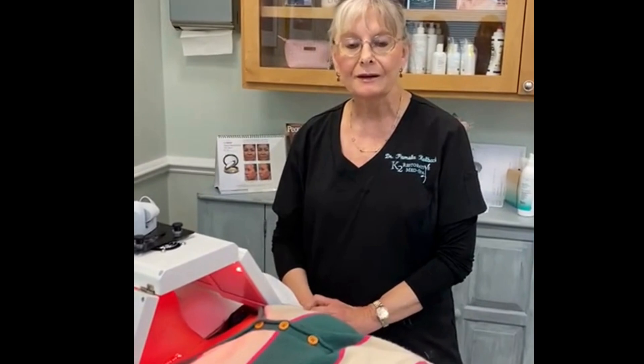So anyway, if you would like to have a more comfortable filling experience with less bruising and swelling, come see us at K2 Restorative Med Spa. We would love to see you.